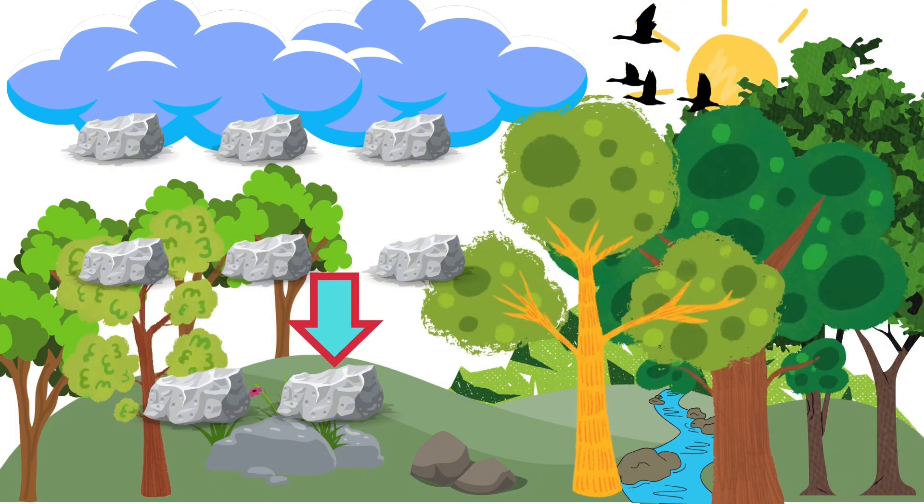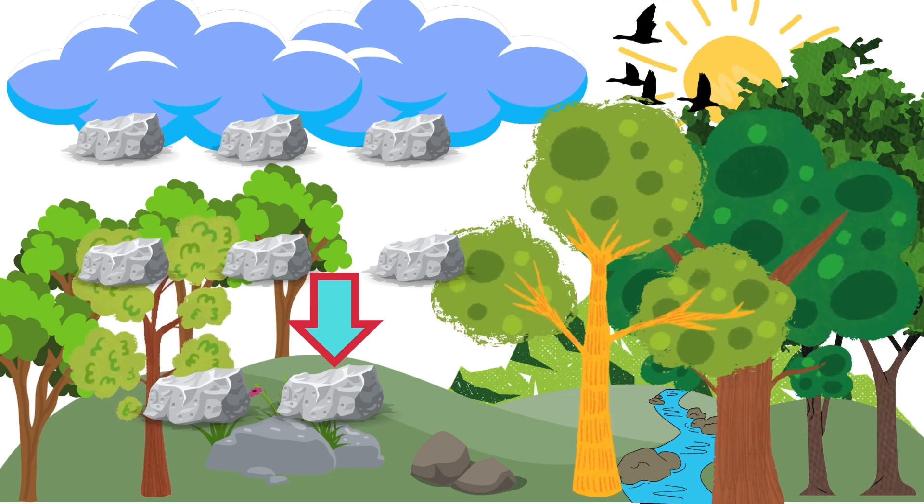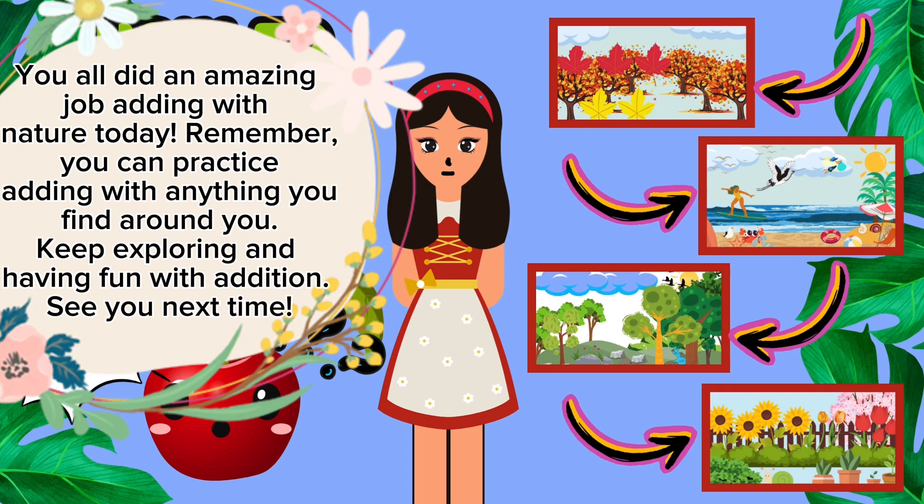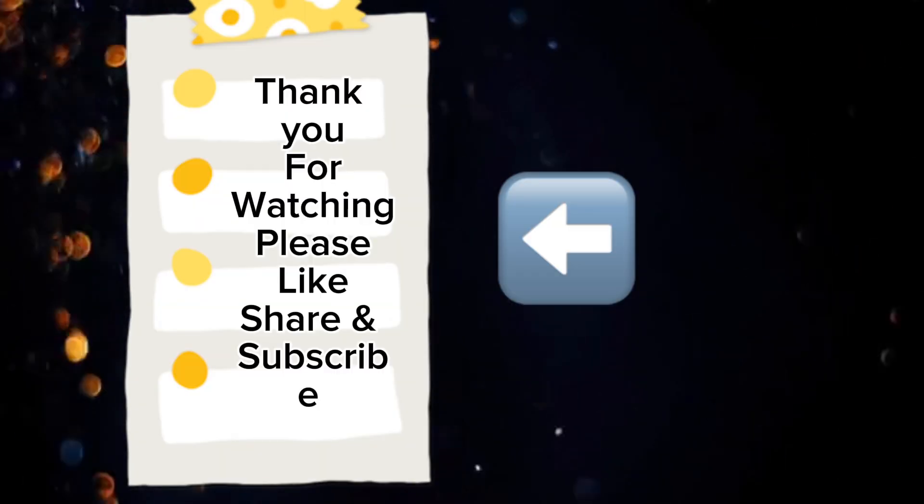Can you find some rocks or any other objects around you? How many do you have? Let's add them together. You all did an amazing job adding with nature today. Remember, you can practice adding with anything you find around you. Keep exploring and having fun with addition. See you next time!